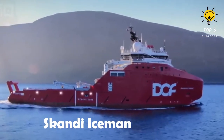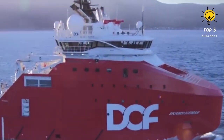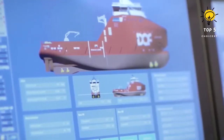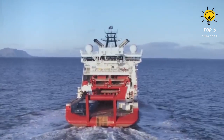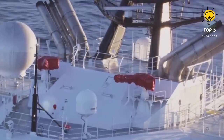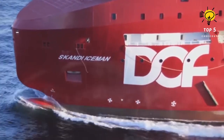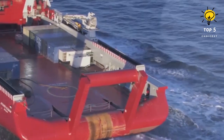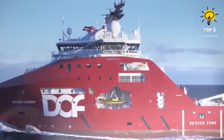Number two: Scandi Iceman. This vessel was constructed in Romania in 2013 and is under the Norwegian flag. The ship is designed for versatility and reliability in harsh environments, thriving as both a tug and an anchor handler in deep waters. Measuring 93.6 meters in length by 24 meters in width and boasting a draft of 6.5 meters, this vessel has a gross tonnage of 8,200 tons and can accommodate up to 45 crew members. It has two engines with a total horsepower of 13,800, can achieve a maximum speed of 16.5 knots, and has a bollard pull capacity of 319 tons.